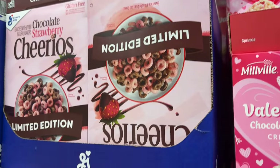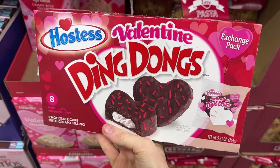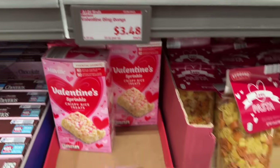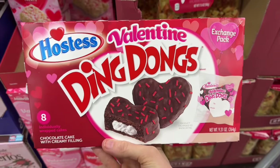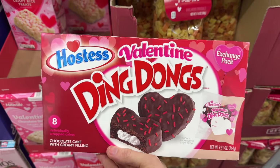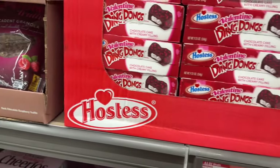This is a 10.9-ounce box. And oh — Vavon Valentine Ding Dongs. These are the exchange pack. $3.48. Eight individually wrapped cakes — it's a chocolate cake with a creamy filling. You can give them as Valentine's gifts if you want, or keep them for yourself, which is what I would prefer.